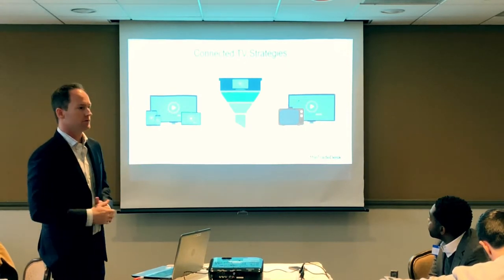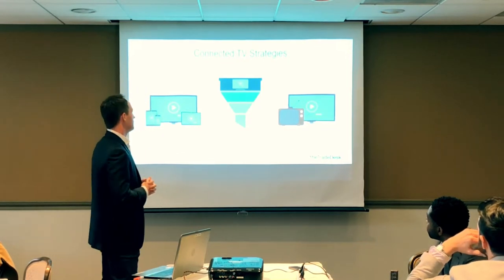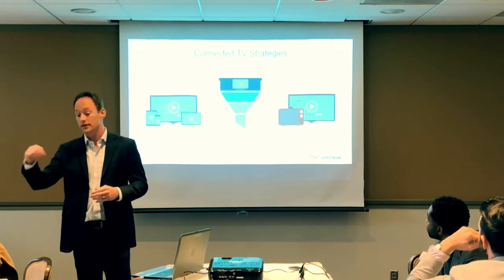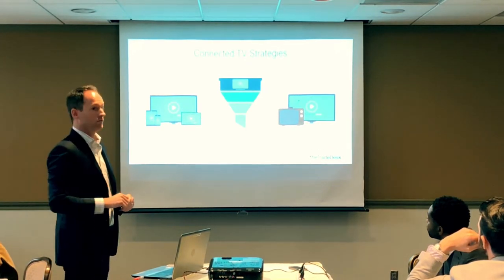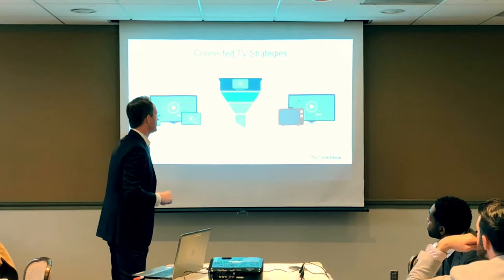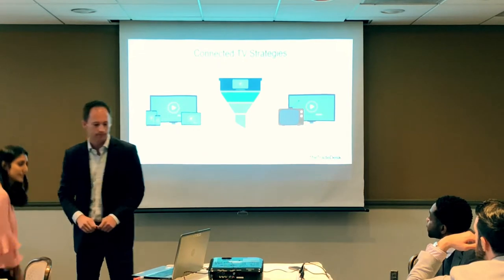Third, for traditional TV extension: for brands relying on TV awareness, extend into a connected TV environment to reach people who have cut the cord or cord-nevers who never used linear television. We recommend running a Nielsen study alongside this to understand the power of CTV and inform your strategy accordingly, enabling you to understand the unique reach and complement your linear TV spend.